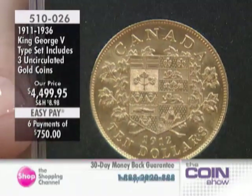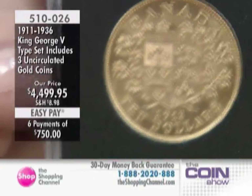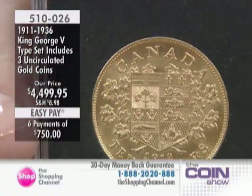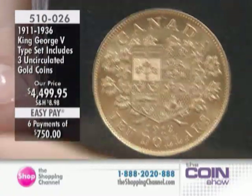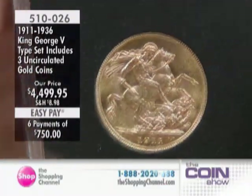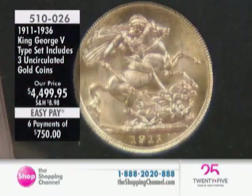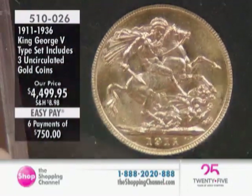How many people ever have a chance to own this kind of coin? I've been working on putting this together for a very long time, thinking about doing this several years ago. You have the opportunity to get the entire collection right now, but there will only be about 15 people in all of Canada who will have the opportunity to own this.